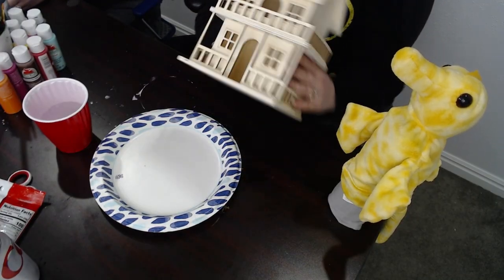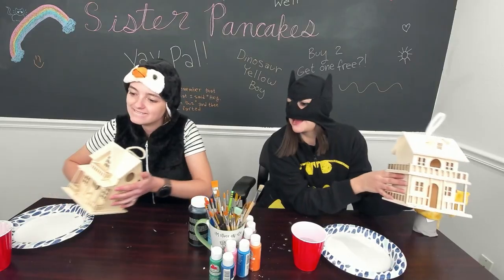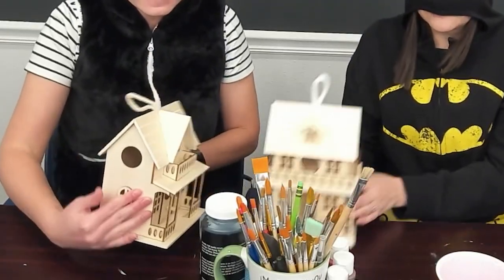I have one that looks like this. They're different but also very similar.